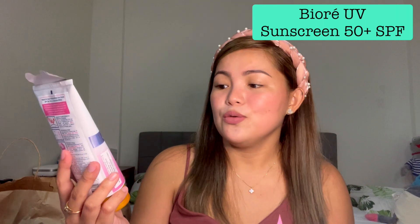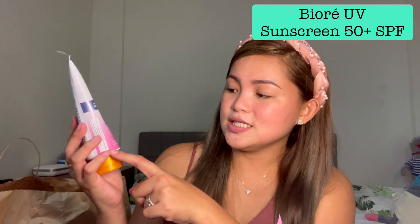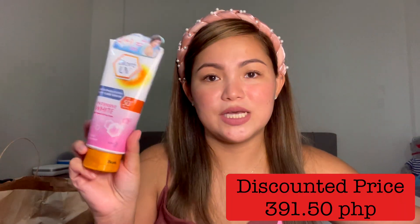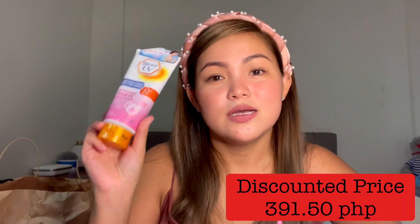The next item is a sun protection cream — an SPF — because we always go to the beach and ours ran out, especially for the kids. So I needed to get another one for next time. This is Biore UV Anti-Pollution Body Care Serum — Intensive White — with Vitamin B3 and Yuzu Orange. It's non-sticky and water-resistant with 50 SPF+. It's 391.50 pesos, and the usual price is around 600 pesos.